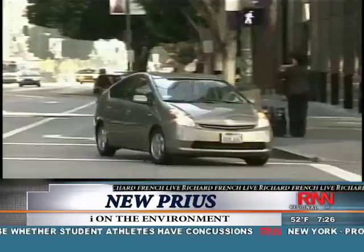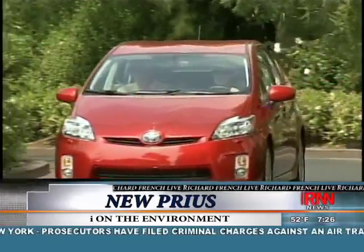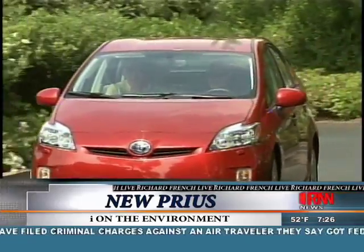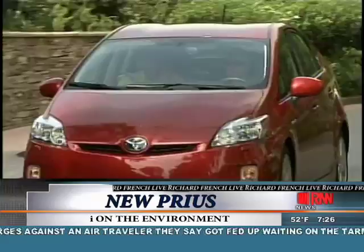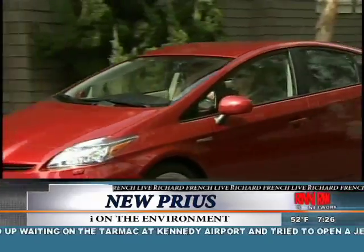They seem to be everywhere. After five and a half years of the current design, Toyota is bringing out an all-new Prius. To the likely delight of Prius fans, it still looks pretty much the same. We had to be really careful that we didn't change it. We wanted it to still look new and different and have a lot of new attributes, but we still also wanted it to be a Prius and easily identifiable as a Prius.